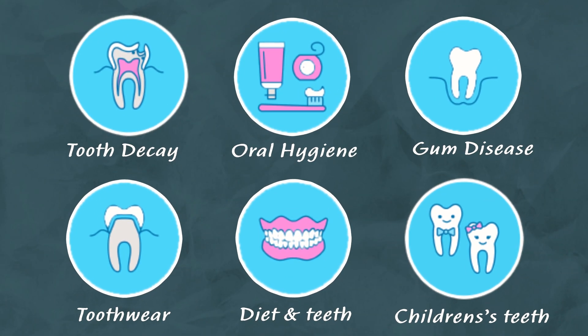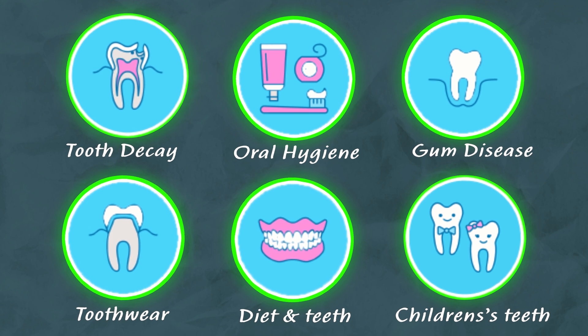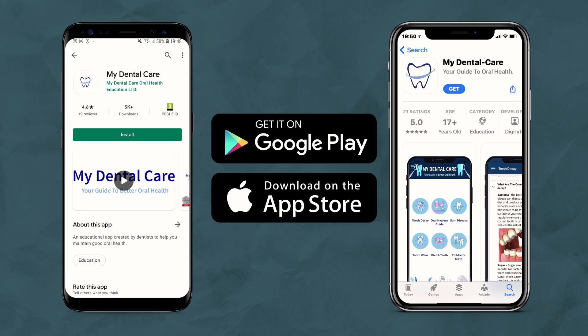Hi everyone and welcome to this six-part educational series. Today we'll be covering tooth decay. To watch all of the videos before they're released on our channel, make sure to download the My Dental Care app from the App Store or the Google Play Store. Let's get started.